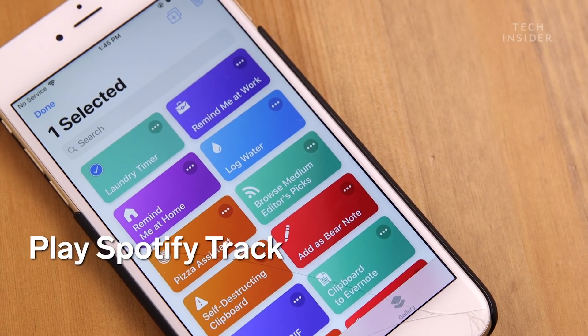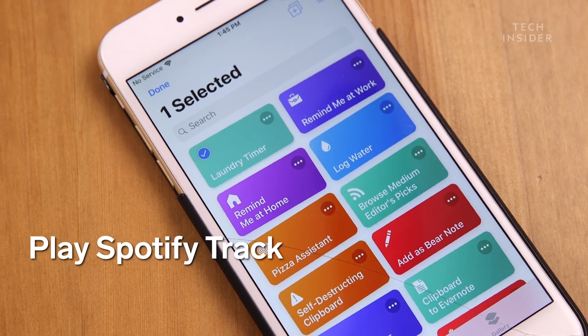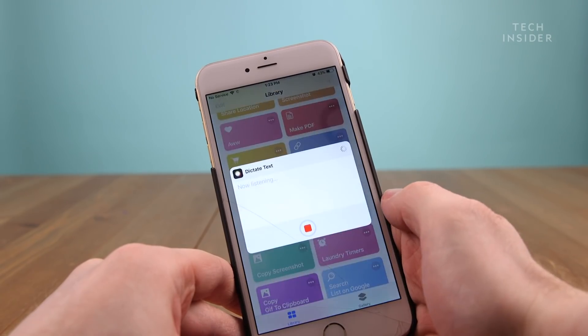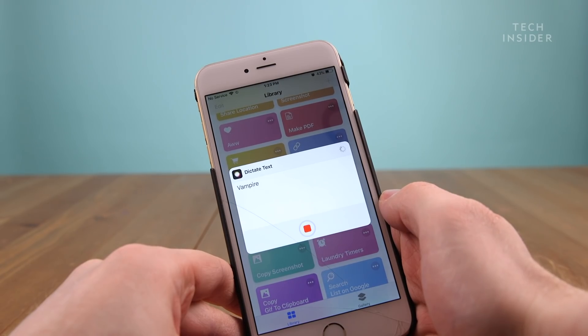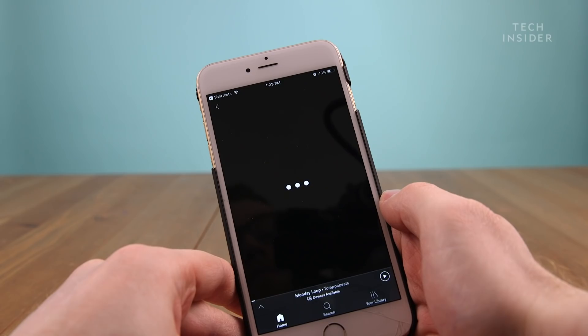These next two shortcuts are great for people who use their phone for a lot of music and videos. The Play Spotify Track shortcut allows you to ask Siri to play a song in Spotify instead of Apple Music. Just run the shortcut and say the name of the song and your phone will launch Spotify.